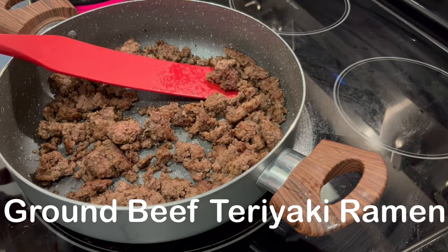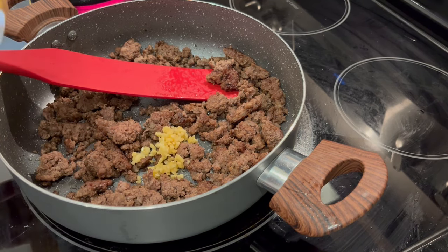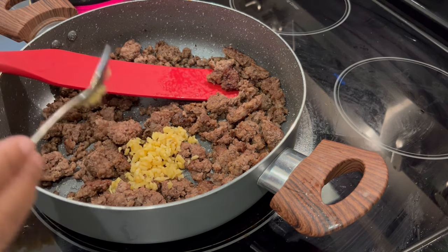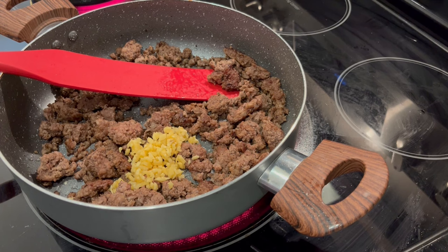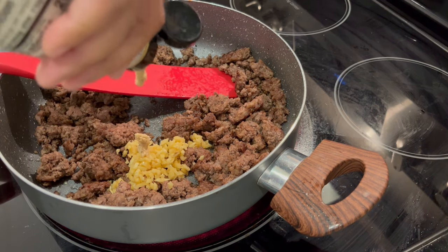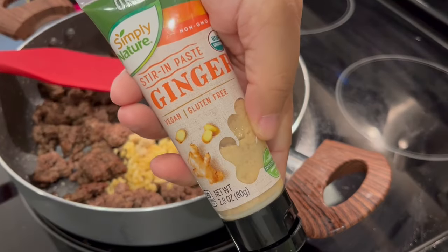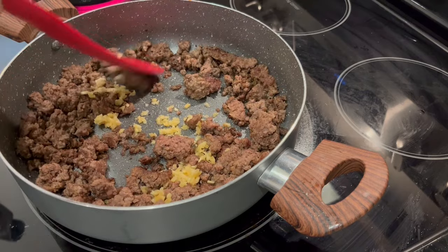For dinner tonight, I am trying out a new recipe: ground beef teriyaki ramen. I will leave the recipe in the description box. I had everything on hand except mirin, so I did have to go to the store to get that. I added some garlic to my ground beef and then squirted in some ginger paste — the recipe calls for freshly grated ginger, but I'm using paste as a substitute.